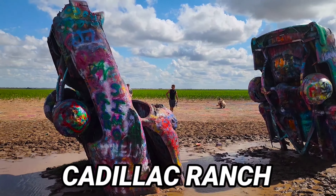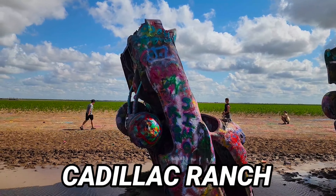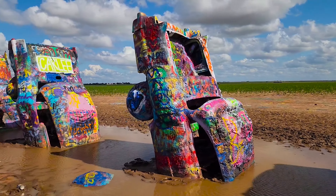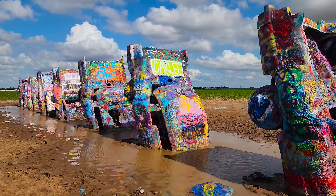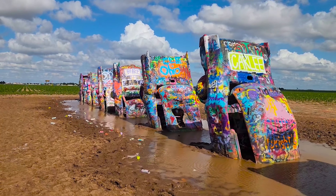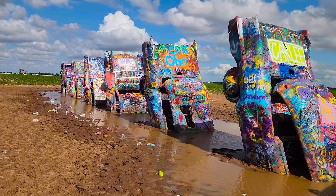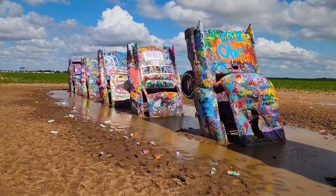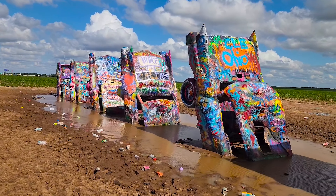You might recognize this — this is Cadillac Ranch. This is a lot of fun. These Cadillacs have been in the ground a long time. They went through and it's kind of turned into an art project. I know it's graffiti but it's allowed here, and to be honest a lot of these cars and trucks